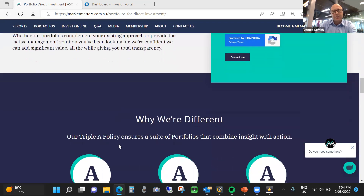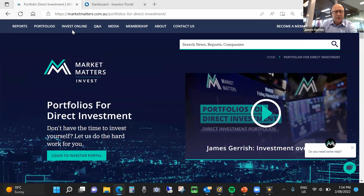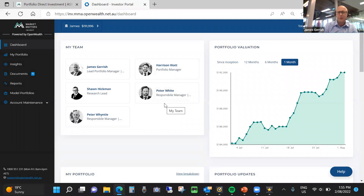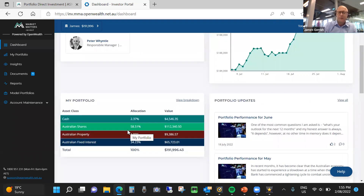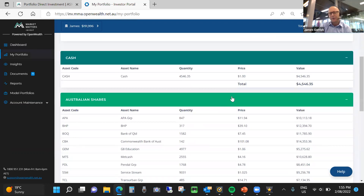So I'm just going to log into the platform. This would be the first screen that you get when you log into the platform. It gives some quick information on the portfolio team with quick bios — so you know who you're dealing with. It gives a quick understanding of your portfolio valuation over time with various timeframes available. It gives the portfolio breakdown — I'm invested in the Market Matters income portfolio — showing a high-level breakdown of cash, Australian shares, property and fixed income.